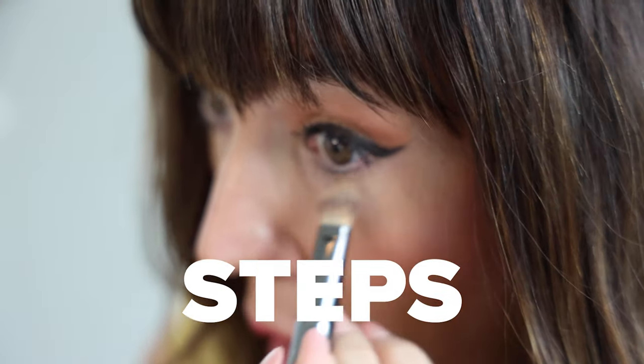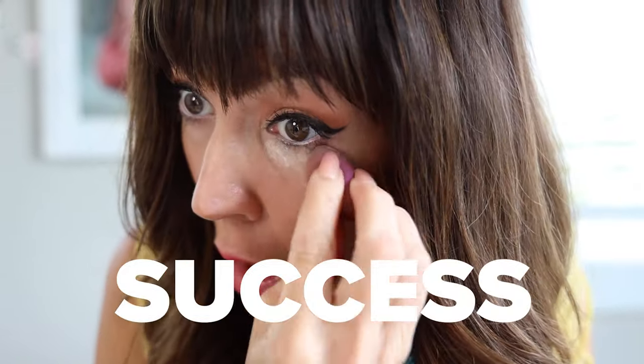Hey y'all, it's Jennifer of the beauty blog JennySueMakeup.com and welcome to my YouTube channel today. Today we're going to be discussing three simple steps to concealer success.